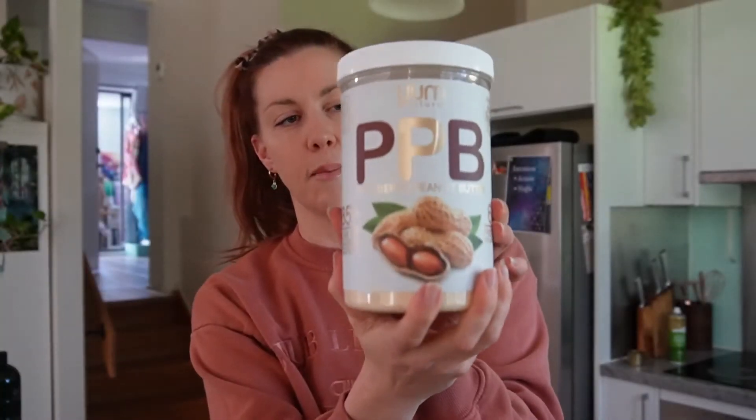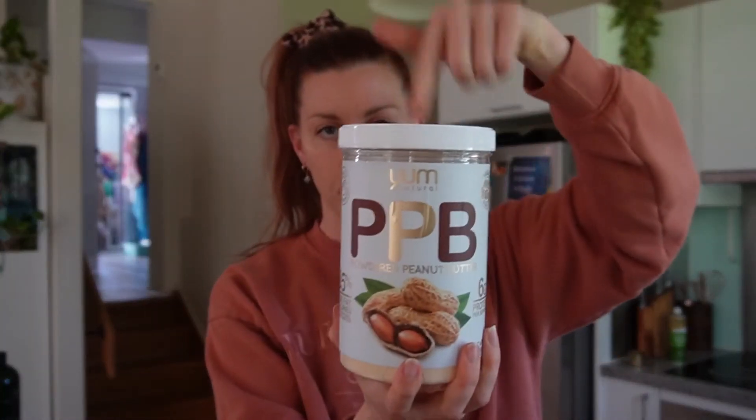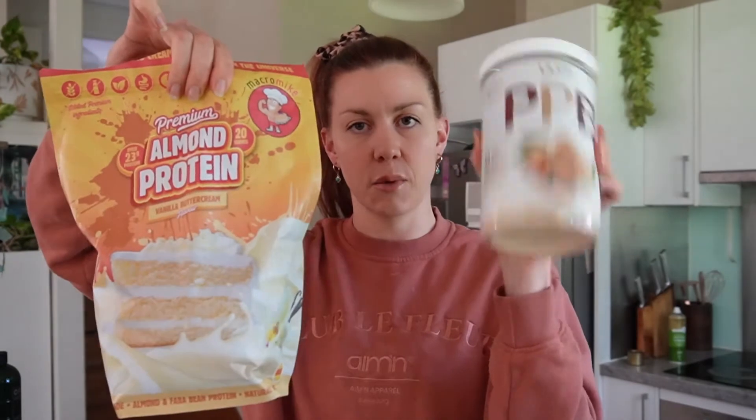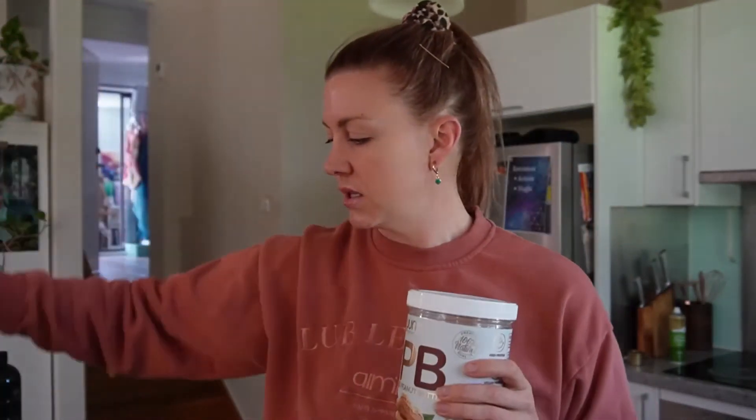Then we have powdered peanut butter — there are other brands like PB2 or Macro Mike but this one is delicious. I mix it in with my oats — currently I have 20 grams of this and 20 grams of the plant protein in my oats, mix it all up and put a piece of dark chocolate on top to melt. Really good.